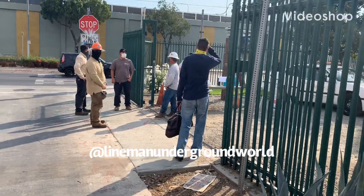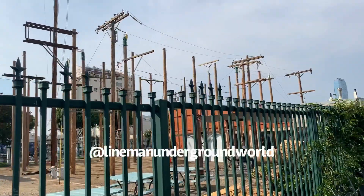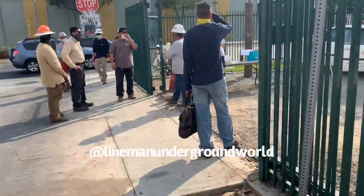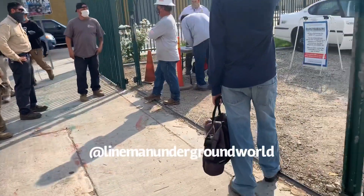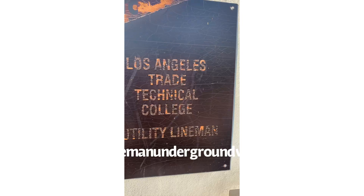Alright, so we're here at LA Trade Tech and here's the climbing pit. We're gonna go inside and check it out. Try to see what these kids are up to. Nice picture of the LA Trade Tech Utility Lineman School.